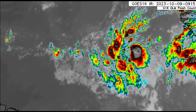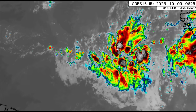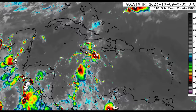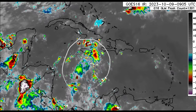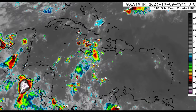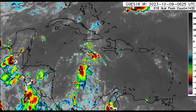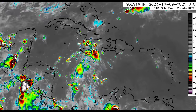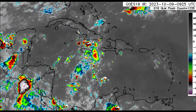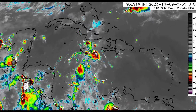Looking at satellite imagery of 92L, the system is not very organized right now but it is trying to get there, producing quite a bit of shower and thunderstorm activity. Turning to the Caribbean, we can see that cluster of showers and thunderstorms in and around the vicinity of Jamaica, where a tropical wave is moving through and producing periods of heavy rainfall. Not just for Jamaica but also offshore, with some small convective blobs developing here and there. Through today, there could be periods of heavy rainfall that may trigger flash flooding.